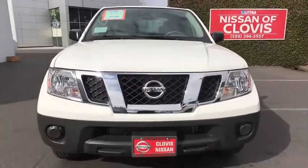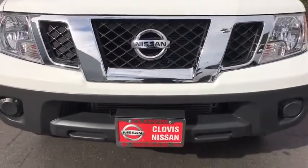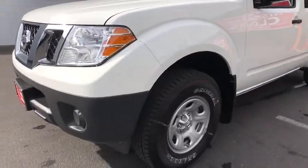Side head airbag, intermittent wipers, rear head airbag, variable speed intermittent wipers, cloth seats, privacy glass, steering wheel controls, steel wheels.